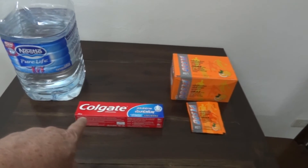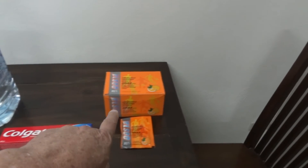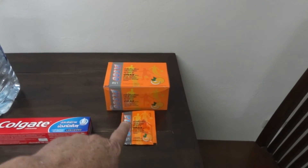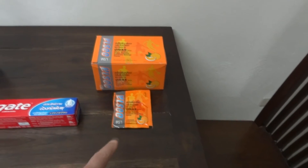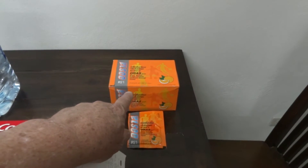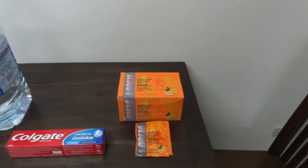The toothpaste was 180 baht — it's a large size Colgate. This is electrolyte. If you buy it individually by the pack, it's 8 baht per pack, or 100 baht for a box of 25, so about half price if you buy the box.